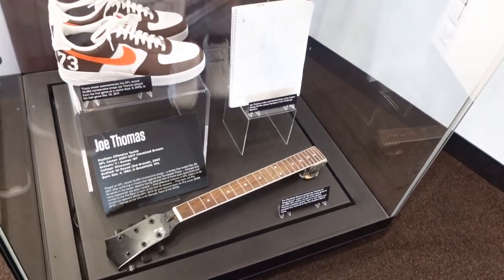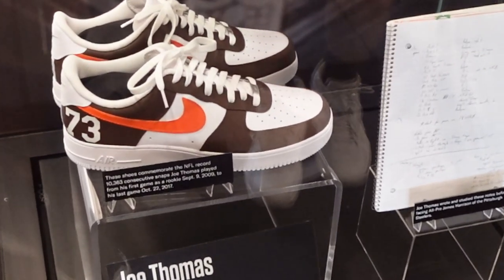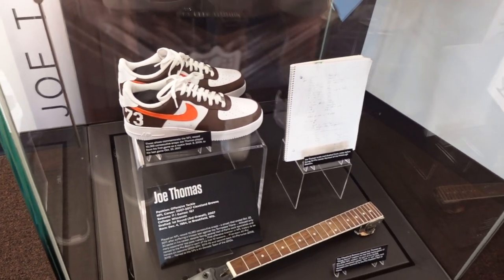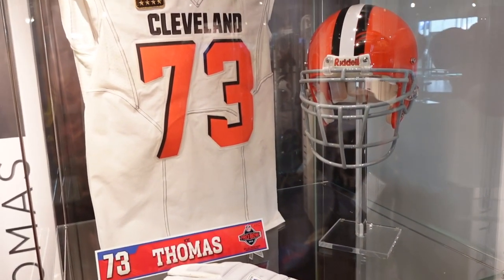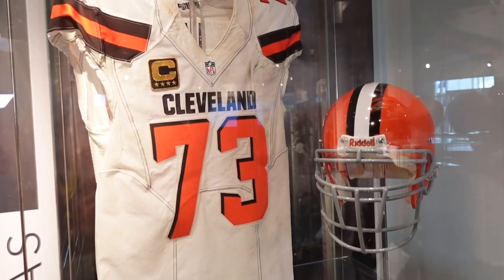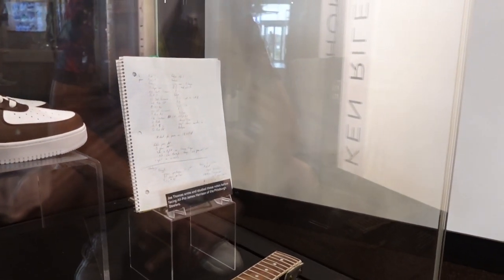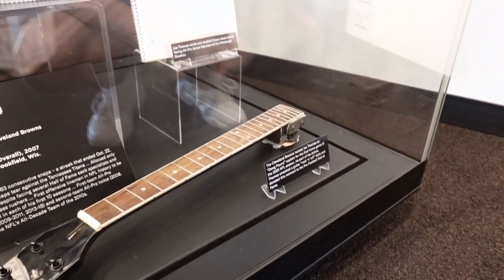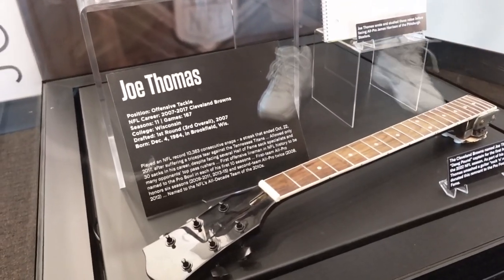Just look at how huge Joe Thomas' feet are. You might not be able to notice from the camera angle, but down here it says the Cleveland Browns named Joe Thomas as Dog Pound Captain for the first home game of the 2022 NFL season. As part of his duties, Joe Thomas smashed a guitar, rock and roll style, and donated the remnants to the Pro Football Hall of Fame. That's kind of silly that that's in the Pro Football Hall of Fame, but cool.